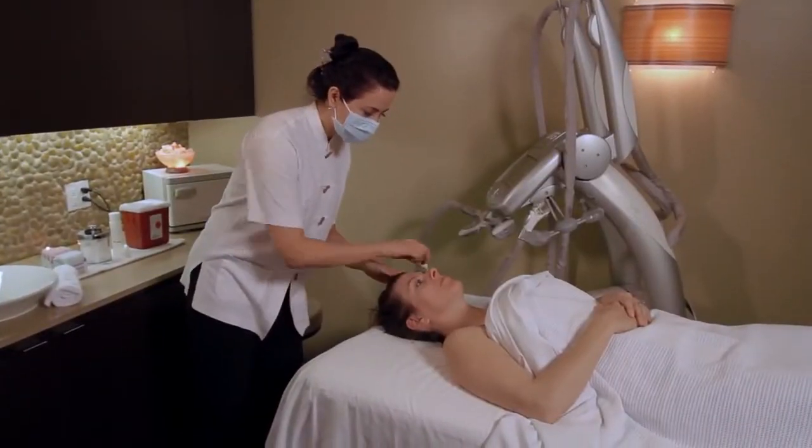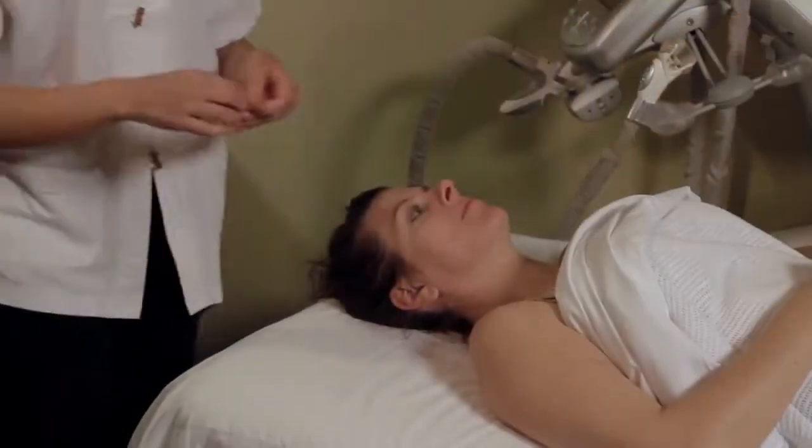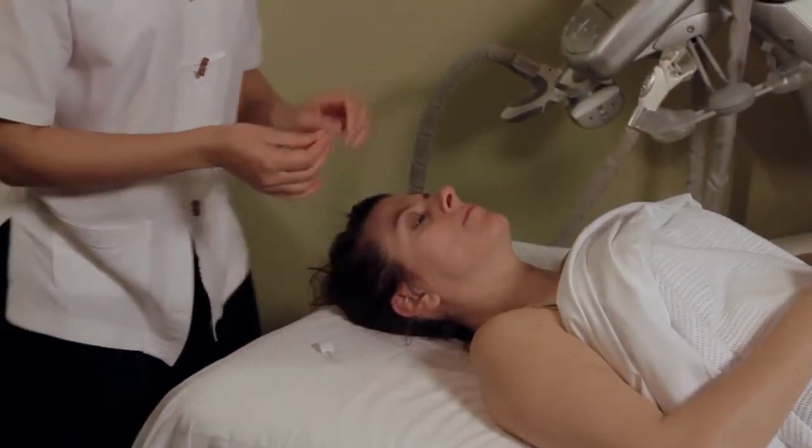The body is also needled during cosmetic acupuncture to address internal causes. For example, if there is a loss of skin tone, this indicates a digestive weakness.